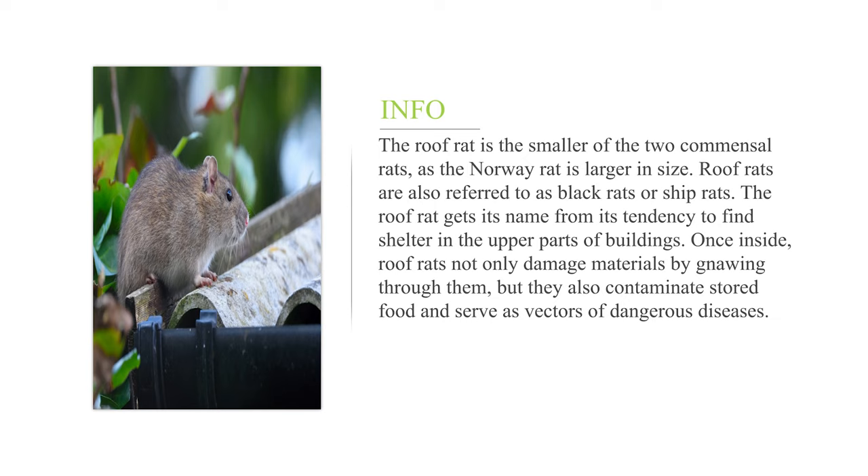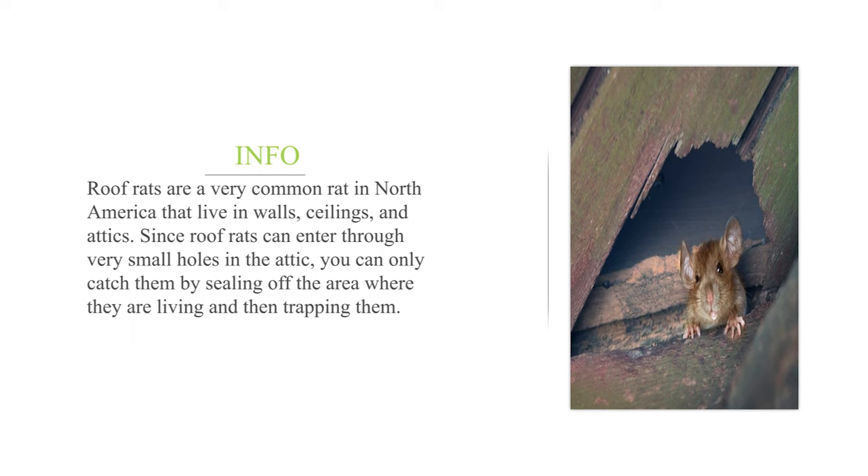The roof rat is the smaller of the two commensal rats, as the Norway rat is larger in size. Roof rats are also referred to as black rats or ship rats. The roof rat gets its name from its tendency to find shelter in the upper parts of buildings. Once inside, roof rats not only damage materials by gnawing through them, but they also contaminate stored food and serve as vectors of dangerous diseases.